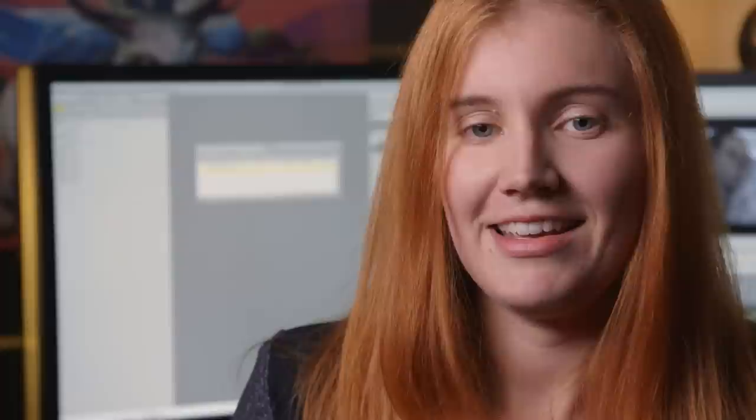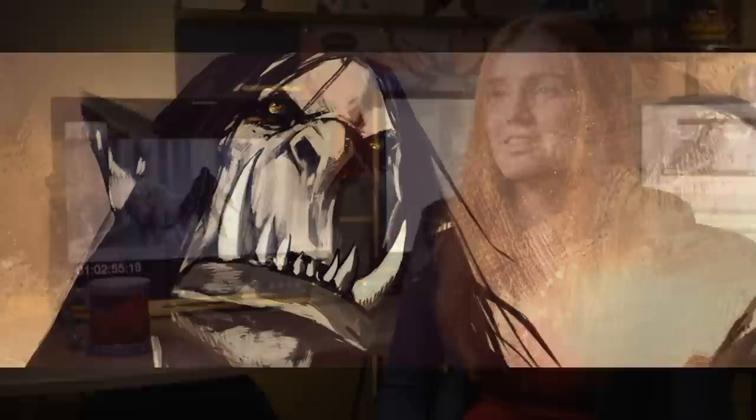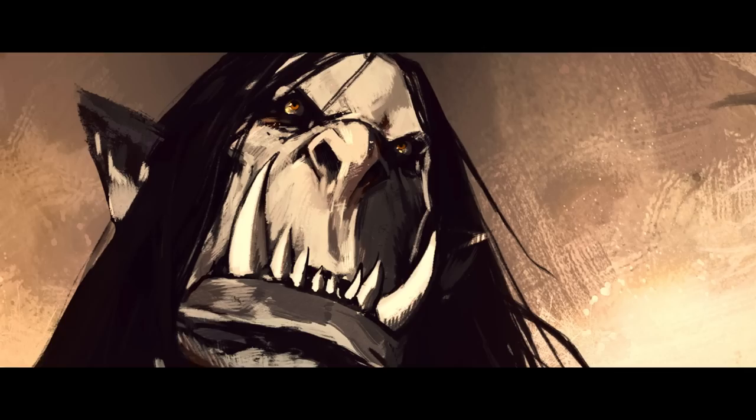My favorite shot from Kargath is the one where he's just been thrown the sword by the ogre, and he knows this sword is a piece of crap sword. The ogre wants him to die and Kargath absolutely hates this ogre, and trying to communicate that sort of vile hatred in one gaze is a really fun thing to do. Hopefully it just punctuates that moment and exactly what Kargath is thinking.